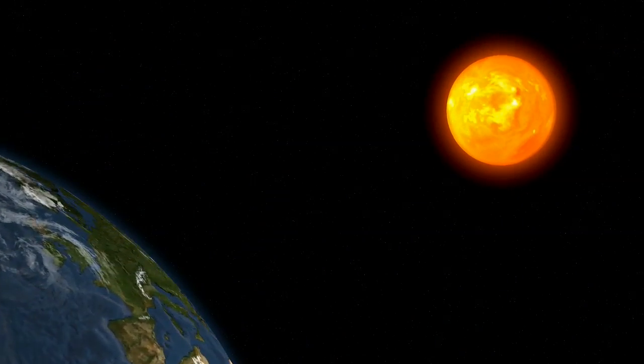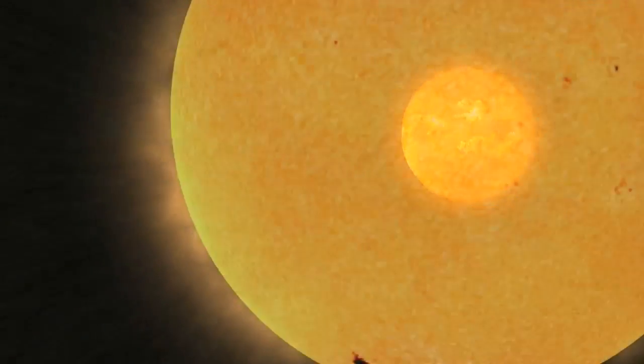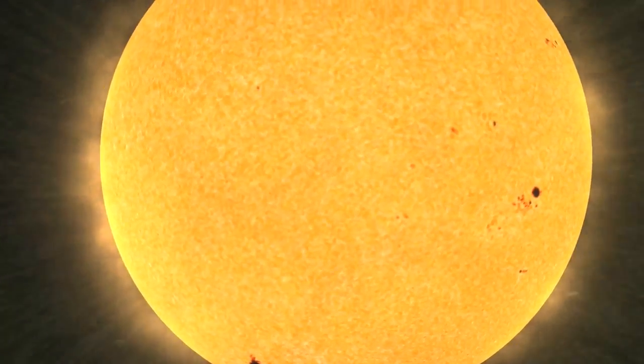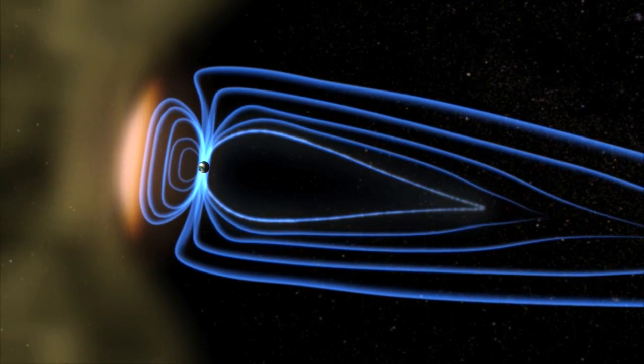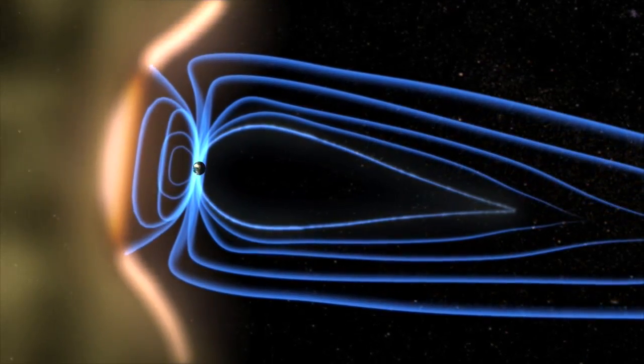The solar array out here moves and tracks the sun, so that way it's always looking at the sun and can take a scan every minute. A different phenomenon from the sun is constantly bombarding the Earth. Although you might not know it, the solar weather affects you every day down here as well — not only just astronauts, it affects people on Earth.